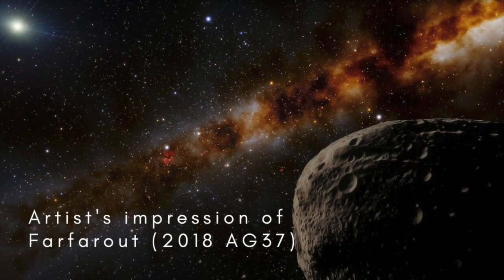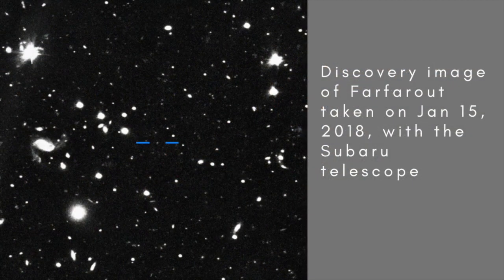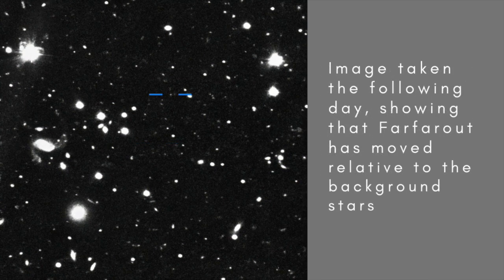Far Far Out is the nickname of the most distant object in the solar system that astronomers can presently see with their telescopes. It's officially called 2018 AG37, 2018 being the year it was discovered. It moves so slowly across the sky that the researchers who found it realised early on that it was very remote. They've now learned more about it, including its size, estimated to be about 400 kilometres or 250 miles across, and its orbit.